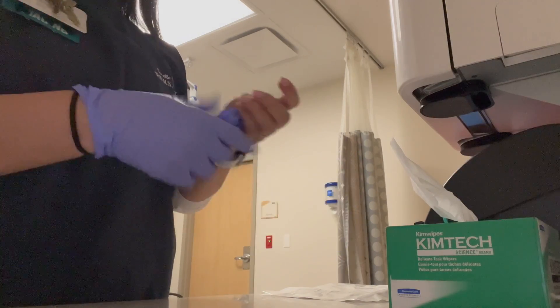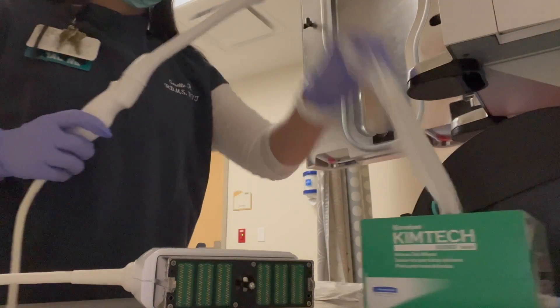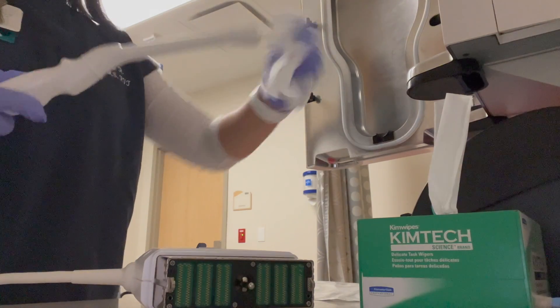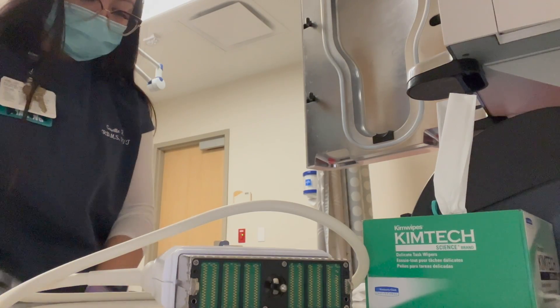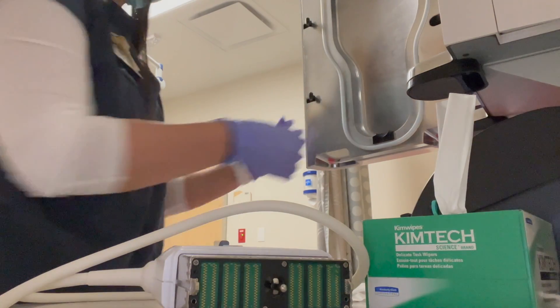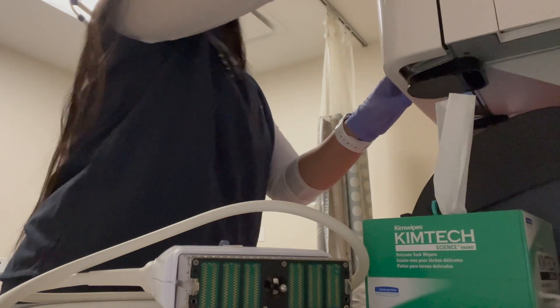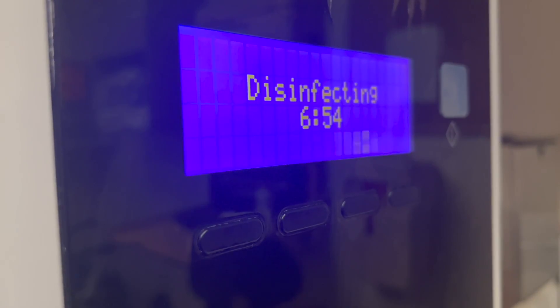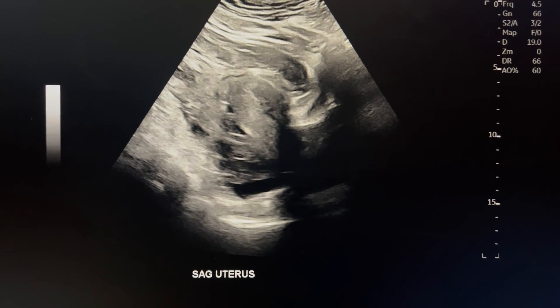My first exam was a pelvic exam. This exam assesses the uterus, ovaries, cervix, and the area around the ovaries — we call this the adnexal regions. We look on top of the belly, which is called transabdominal, and sometimes we have to look internally, which is called transvaginal. Since I used a transvaginal probe, I had to disinfect and sanitize the probe with our Trofon unit right after I performed the exam.